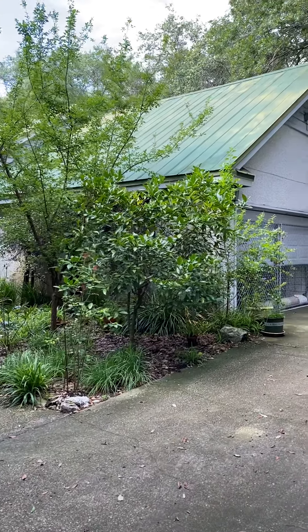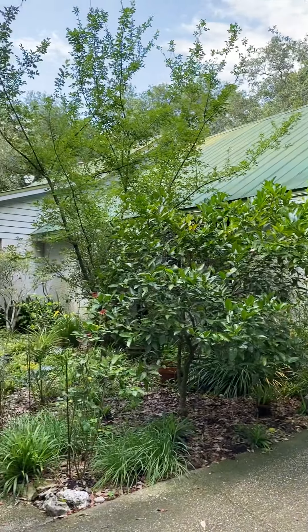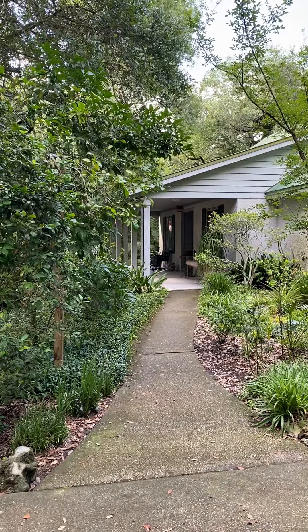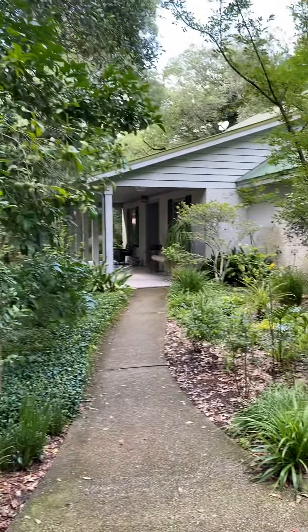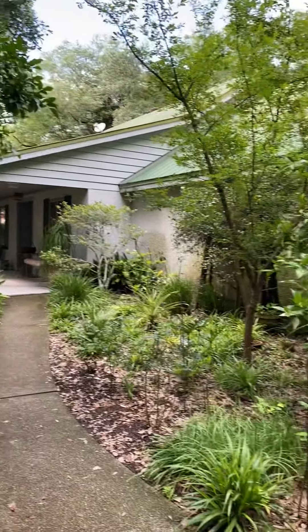Hi, this is Lauren with the Perko team. I'm at 95497 Captain's Way in beautiful Fernandina Beach, Florida. This is a four bedroom, two and a half bath home, just over 2,400 square feet. It was built in 1988.